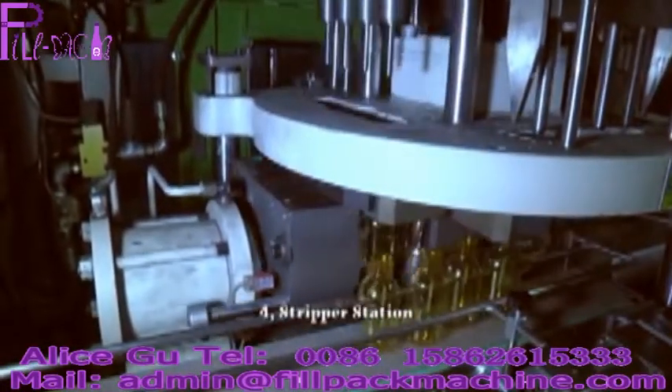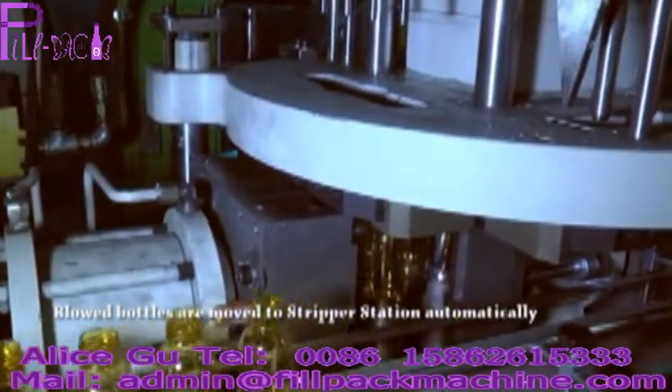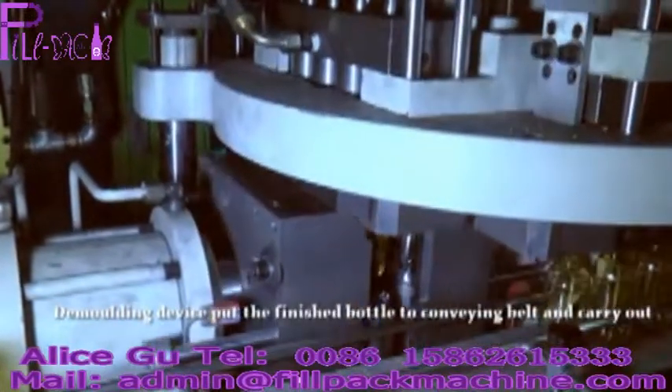4. Stripper station. Blown bottles are moved to the stripper station automatically, where the demolding device removes the finished parts.